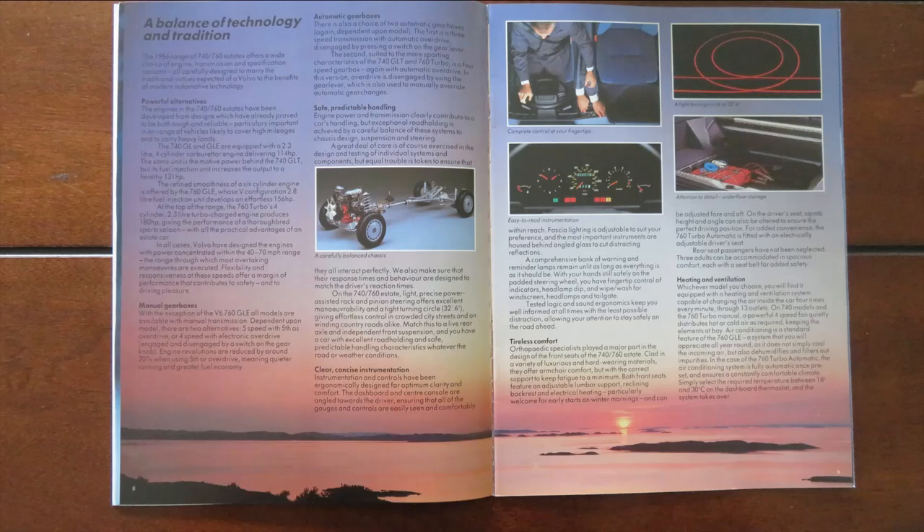This next page is titled 'The Balance of Technology and Tradition.' Basically it's talking about the different specifications, automatic gearbox options, manual gearbox options, and spec levels as well. You would never really get something like this today — it's very wordy. Today people just want to see pictures of the cars, but here Volvo have decided to go into great detail about each individual component.